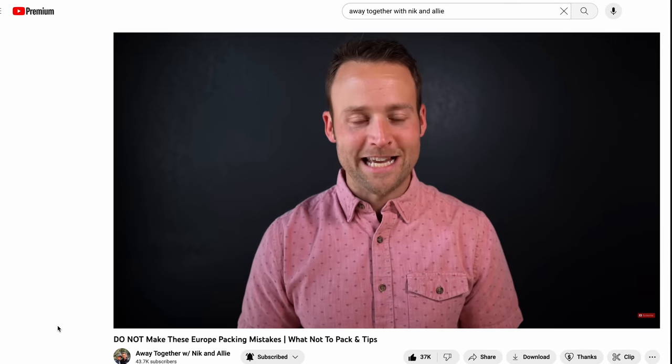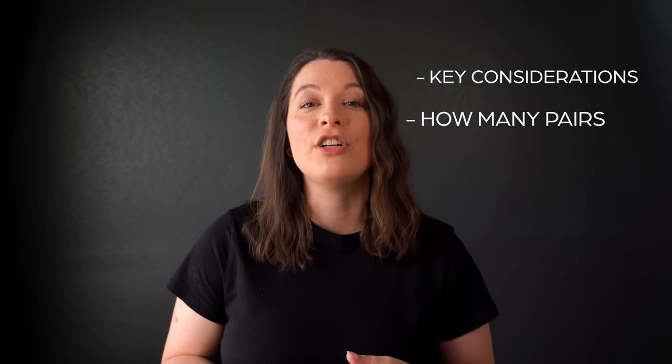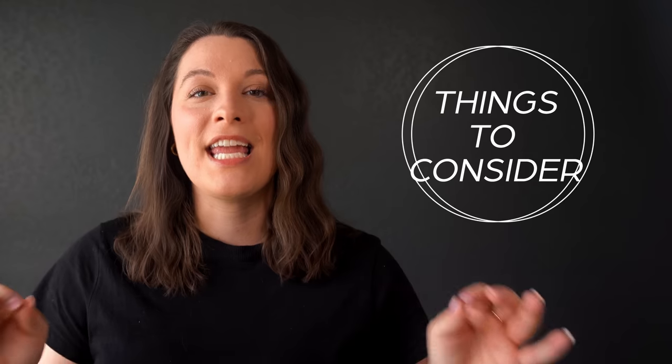Recently Nick made a packing video where he made the comment that you should bring one good pair of shoes, and I think that works for him but not for someone like me who wants options and wants to look cute. So I wanted to make this video to cover some key considerations for choosing the right shoes for travel, how many pairs to pack, and to show you guys what I'm taking on an upcoming trip. Here are the key considerations that I go through when picking any shoes I want to pack for my trip.